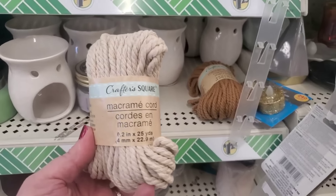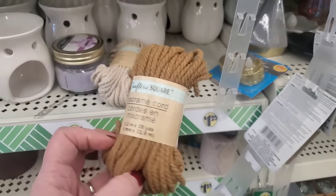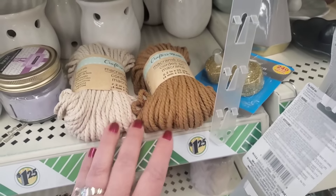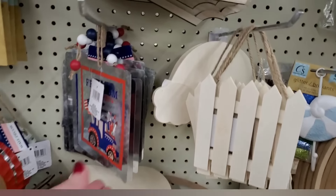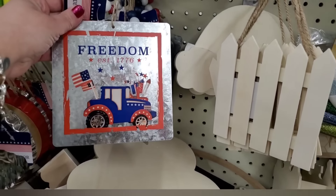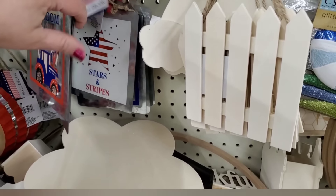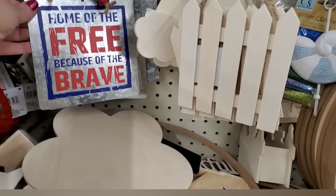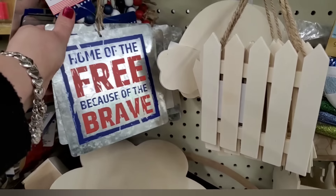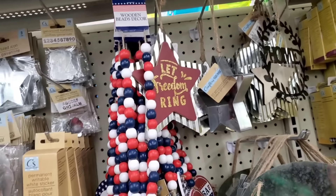Where did this come from? Macrame cord — look at the colors it comes in. I'm seeing some serious, awesome DIYing in the near future. These colors are earthy and high-end looking. They also have this 4th of July decor piece — Freedom Established 1776 — I've never seen this. It's in the Crafter Square section. Then we have this metal piece — Home of the Free, Because of the Brave. It's really beautiful.